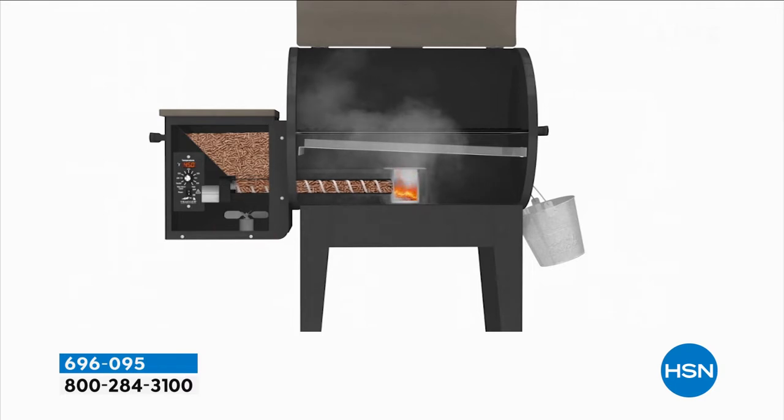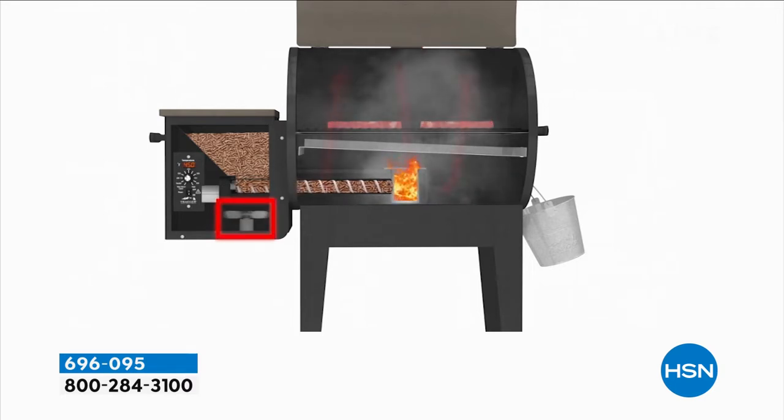As the entire grill is filling up with that wood-fired smoke, you load your grill up. It's going to envelop everything with all that delicious flavor, and then all the grease is going to go in that little bucket on the side. How amazing is that?